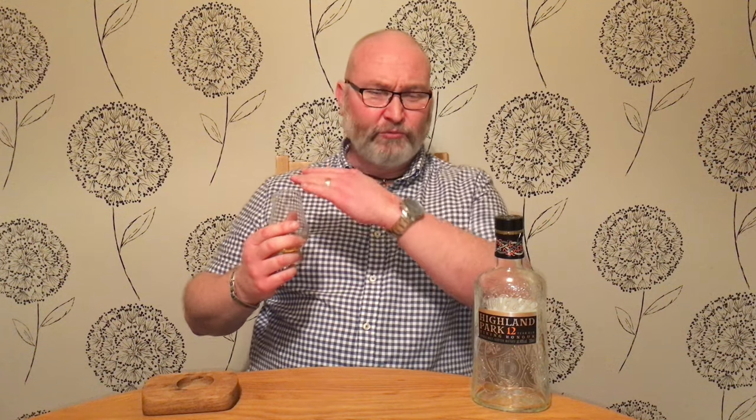On the second sip, the peaty and smoky elements come into play. They're barely noticeable — in fact not noticeable at all — on the first sip, but now they come through. The nice thing is they're not overpowering in any way. That nice sweetness, the dried fruits, all still running through it with the peat and smoky elements mingled in. The orange is still in there as well, but on the palate it's darker — it's like a dark chocolate orange. Very, very nice.